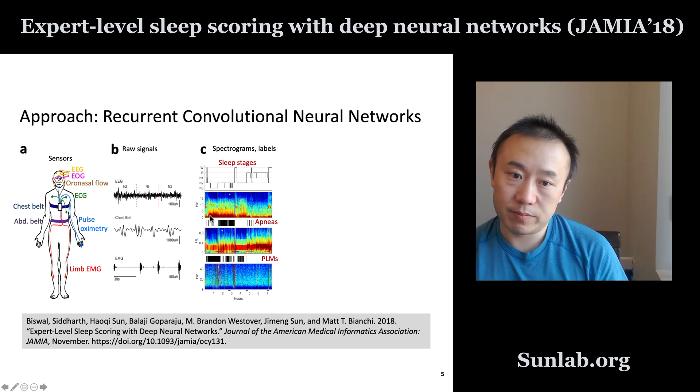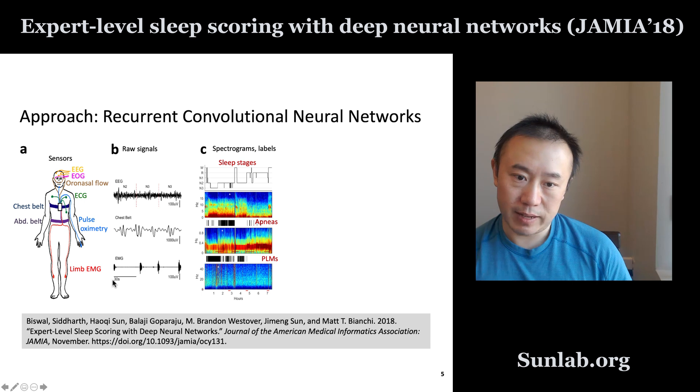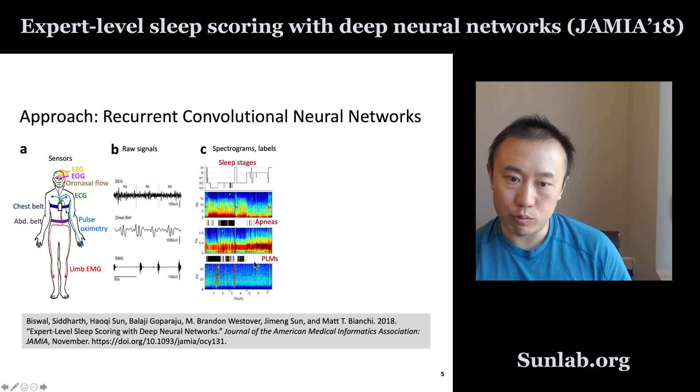Based on the breathing signal, we can detect apnea events. The vertical bars here indicate events of apnea. Based on the frequency of those apnea events, we can diagnose patients with different levels of apnea severity. Based on movement, we can detect periodic limb movement, or PLM. The raw signal is also processed with signal processing tools to become a spectrogram, looking at frequency domain information as opposed to raw data. That is the information the algorithm uses to produce the corresponding phenotypes: sleep stages, apnea events, and limb movement events.